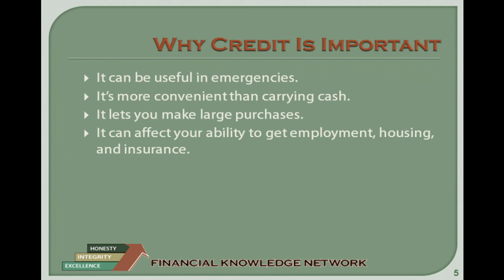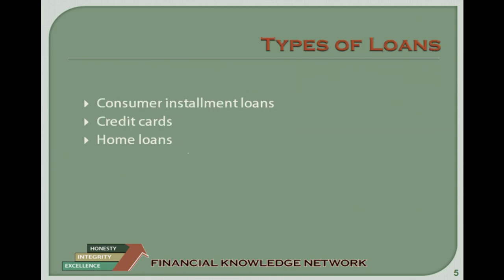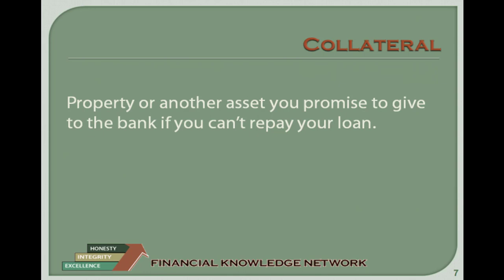Types of Loans. Consumer Installment Loan: A consumer installment loan is used to pay for personal expenses for you and your family. Examples include auto loans, where the automobile you are purchasing is used as collateral for the loan, and unsecured loans for short-term needs, such as buying a computer. Credit cards give you the ongoing ability to borrow money for household, family, and other personal expenses. Having a credit card does not mean you have the money to pay for a purchase — you need to be able to pay your monthly credit card bill.